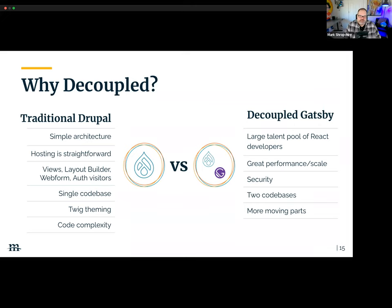Both traditional Drupal builds and decoupled builds are legitimate directions for architecting complex websites. At Media Current we still build full front-end back-end Drupal sites without decoupled — it really depends on the project requirements and organizational goals. But having that content hub, Gatsby is just one of many consumers of data from the Penn State News site. From a security standpoint, we have Gator — a Drupal security distribution — with a combination of Drupal modules and configurations baked into this platform.